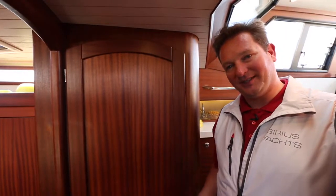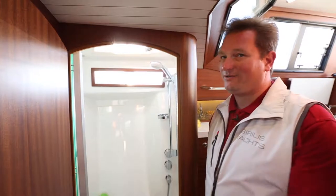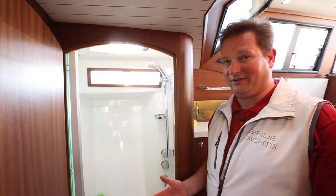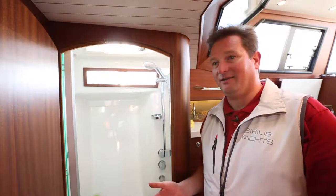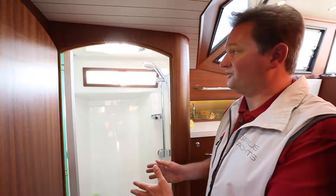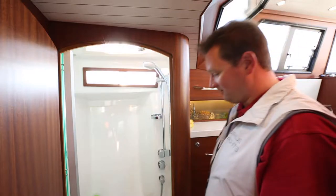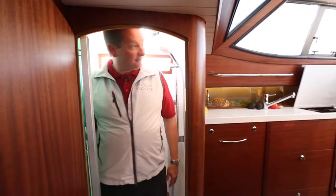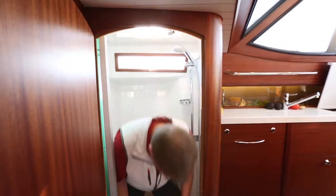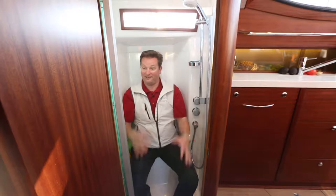On the starboard side, opposite the heads and the owner's cabin, you have a separate shower cabin. I think this is the only way to use a shower on board really properly on a daily basis — because while both of you are getting up, one can use the heads and the other one can use the shower. This is a totally enclosed GRP structure, so it's very easy to clean. You have full standing height up here, but you might also like to sit down and make good use of the space here as well.